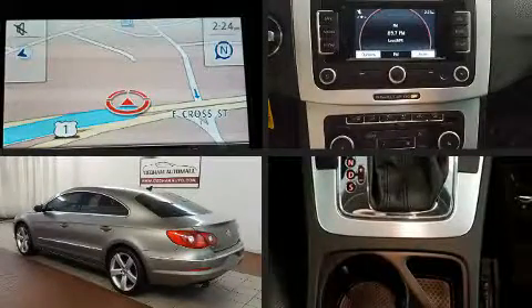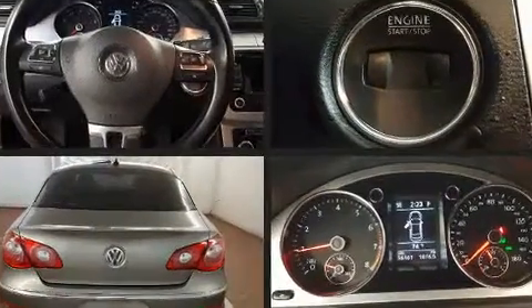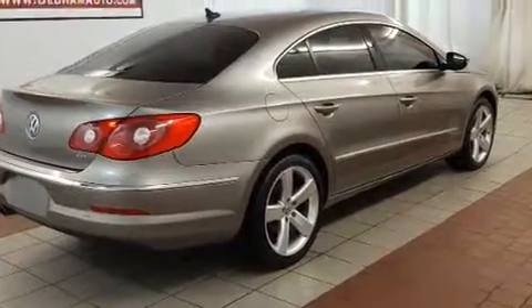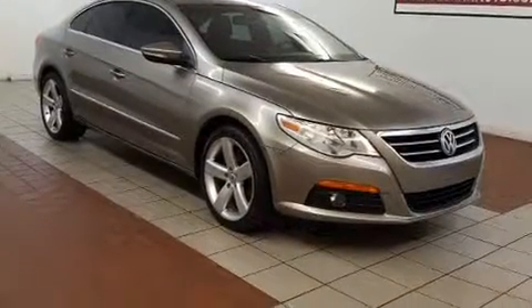Outstanding design defines the 2011 Volkswagen CC. It features a front-wheel drive platform, an automatic transmission, and a 2-liter 4-cylinder engine. Turbocharger technology provides forced air induction, enhancing performance while preserving fuel economy.